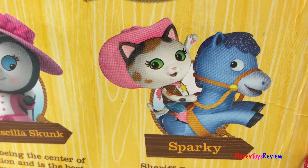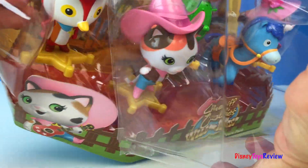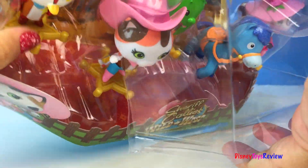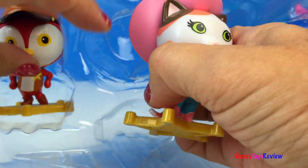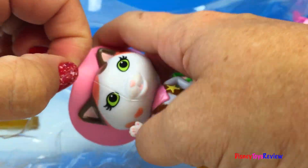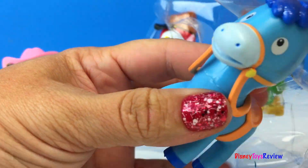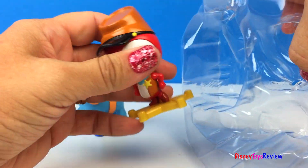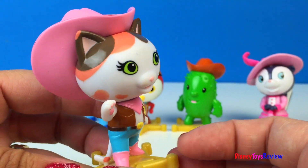Look, Callie is on Sparky. Let's open them up. First we have Sheriff Callie.